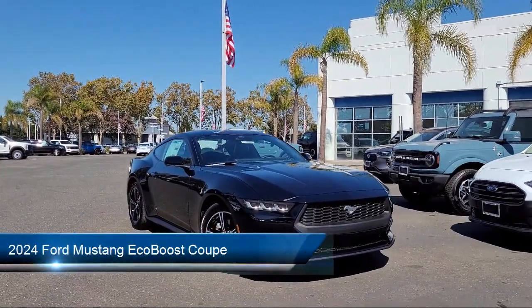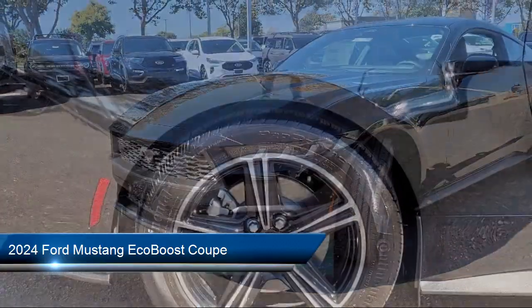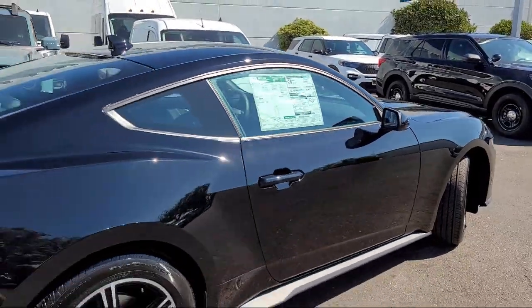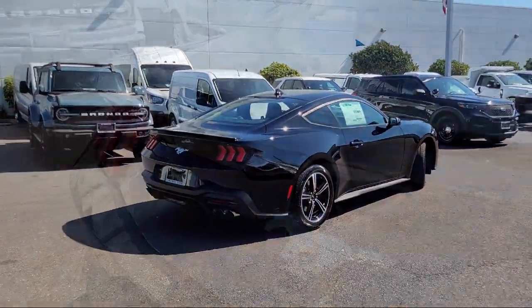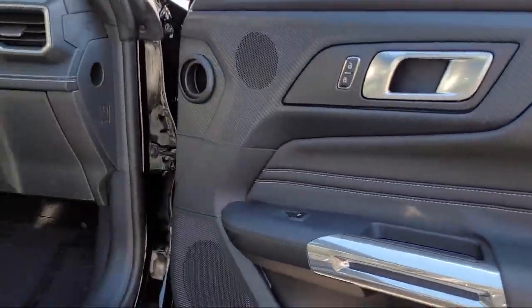It comes equipped with Active Valve Performance Exhaust, Keyless Entry, Sync Communication System, Rear View Camera, Rain Sensitive Windshield Wipers, Parking Sensors, Alloy Wheels, Auto High Beam Headlamp Control, Speed Sensing Steering, and Electronic Stability Control.